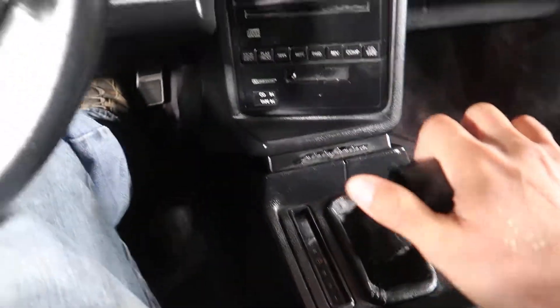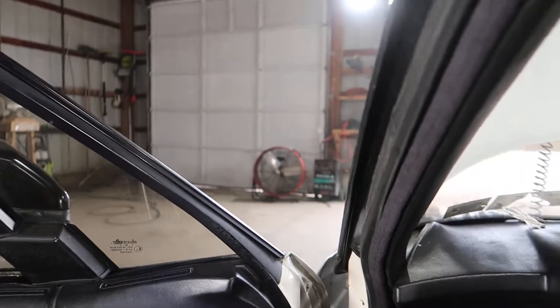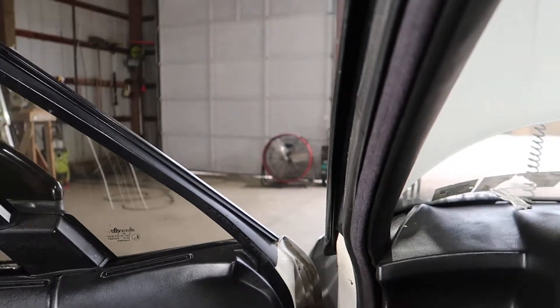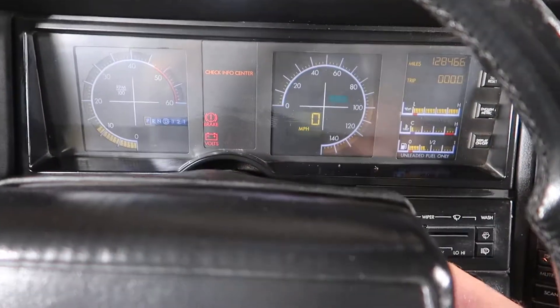Let me make sure everything engages with the transmission. Forward engages. Reverse engages. I have it hooked up to a box so I can't do much more than that. I'm going to shut her down.